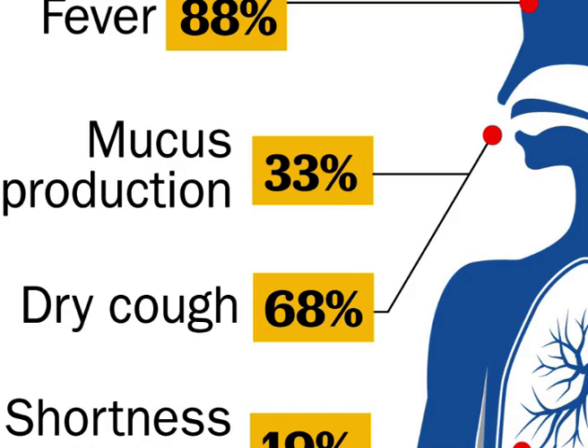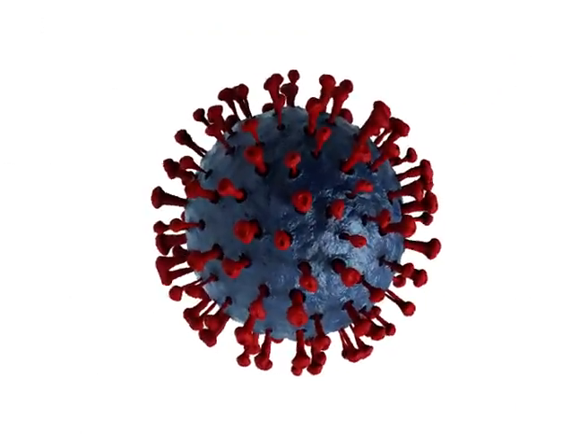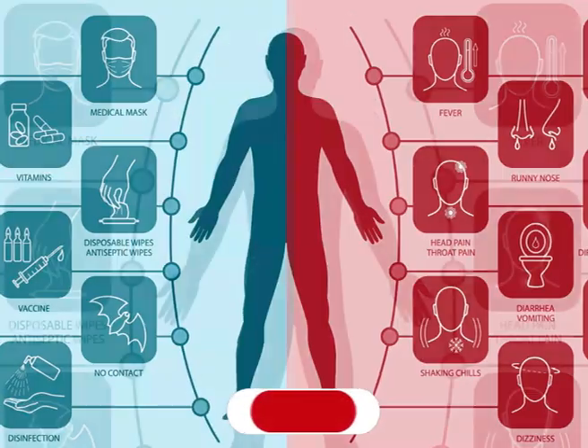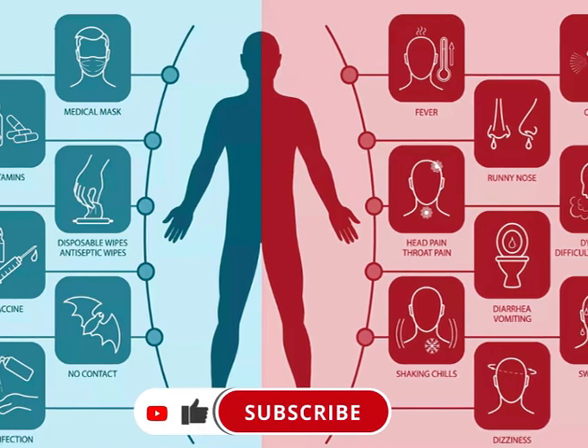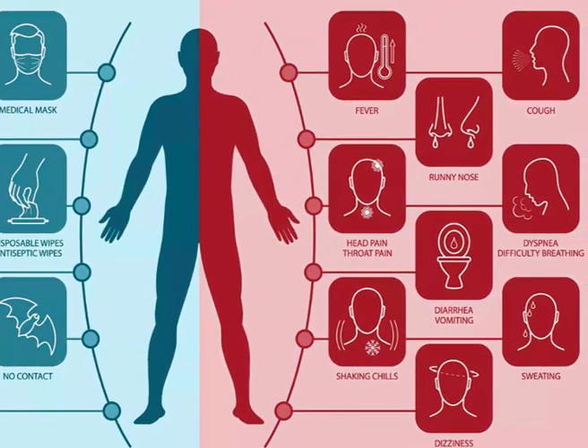Mucus or phlegm: 27%. Symptoms usually begin 2 to 14 days after you come into contact with the virus. Other symptoms may include sore throat, headache, chills sometimes with shaking, loss of smell or taste, congestion or runny nose.